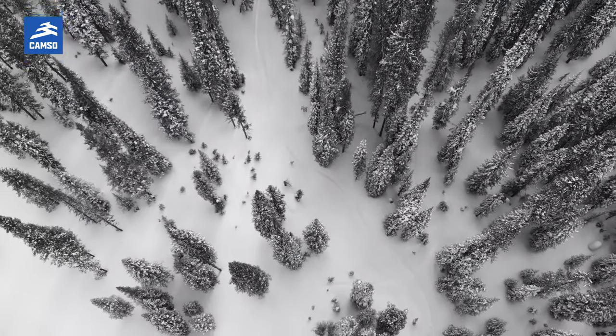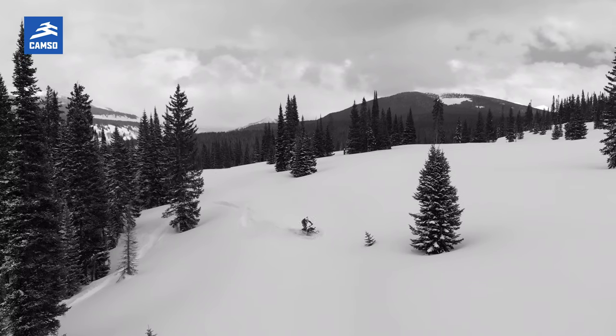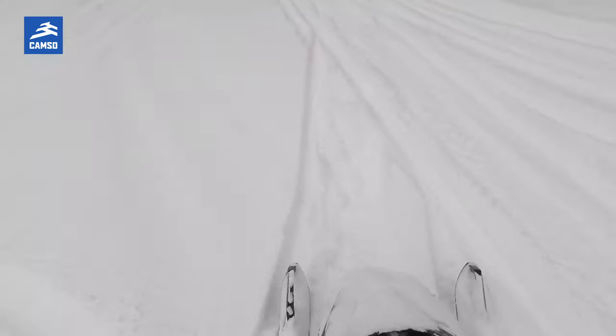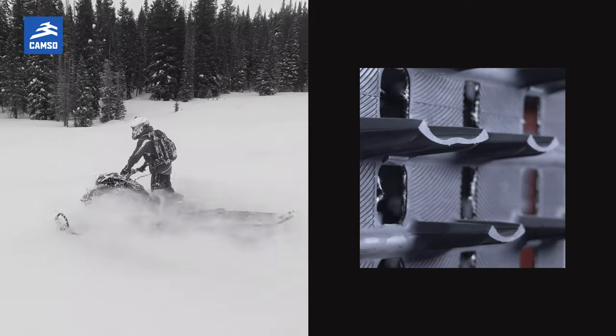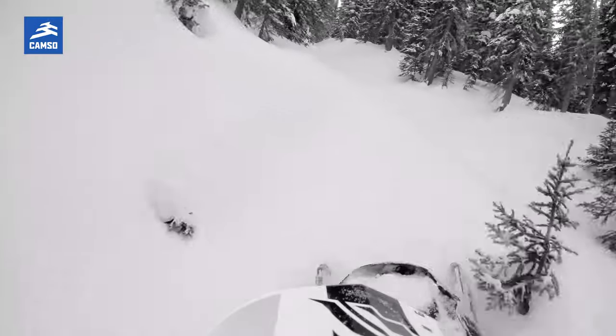For riders who do more cross-country style riding, that increase in lug height actually gives you a lot more flotation. For a deep snow rider, obviously increasing your lug height will give you the ability to just rail through the snow like you wouldn't believe.